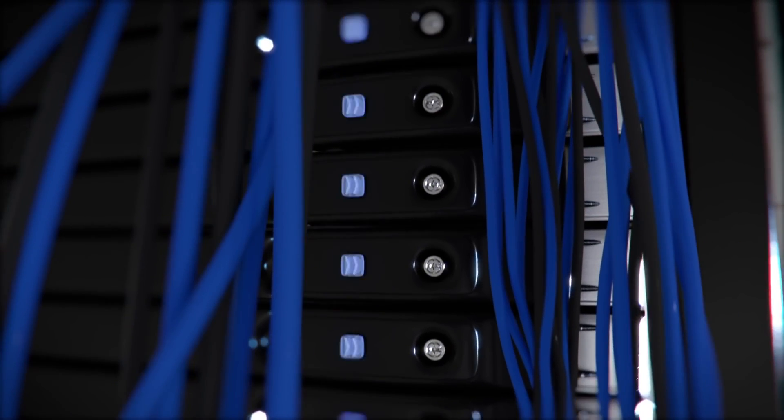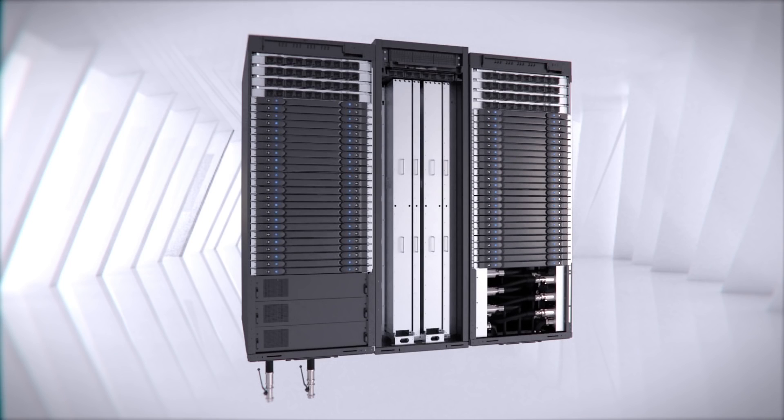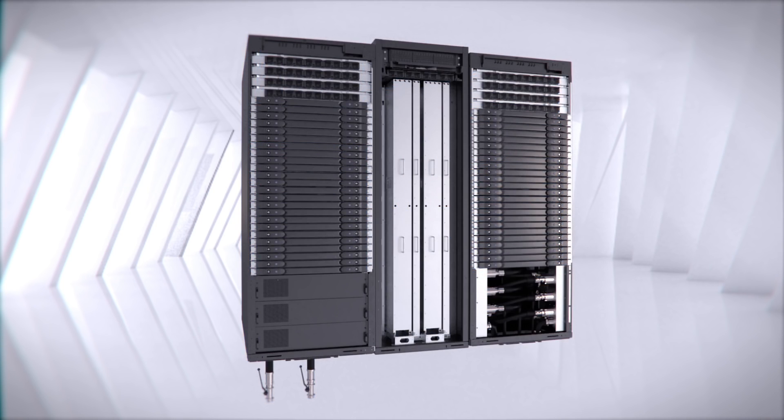Bull Exascale Interconnect is the fastest interconnect designed for exascale. Sequana delivers the computing performance needed by simulations that involve increasingly complex algorithms and the capacity to handle large volumes of data, all the way up to exabytes.